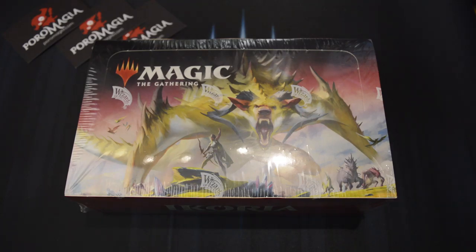Hi Gamers, and welcome to another Magic Booster Box opening. Like I mentioned in my previous Booster Box opening of the Mystery Booster, I'm back at Magic and all is well again.